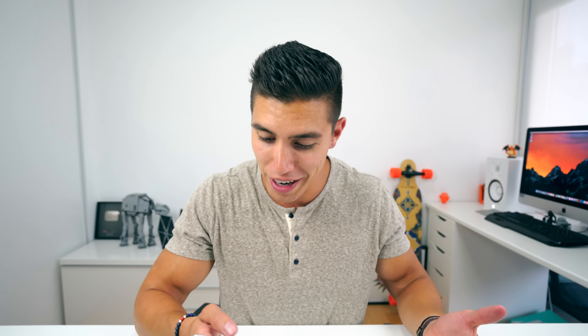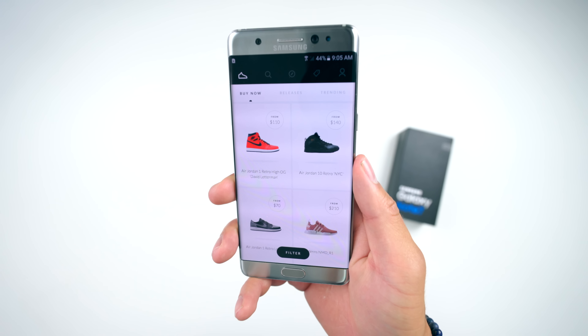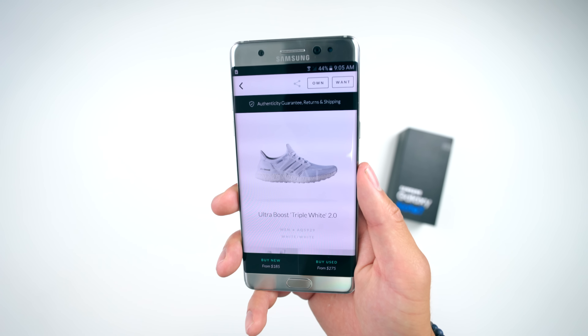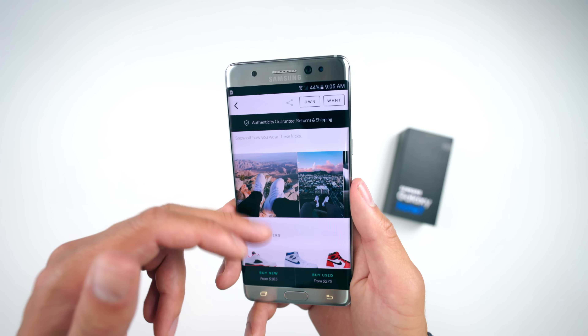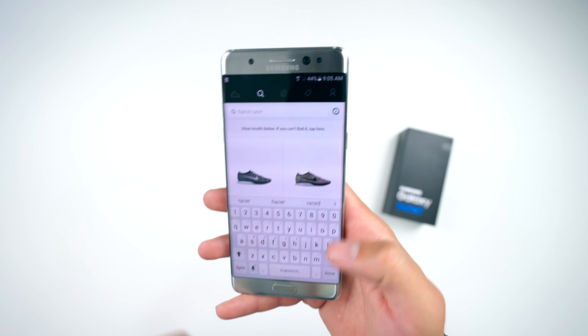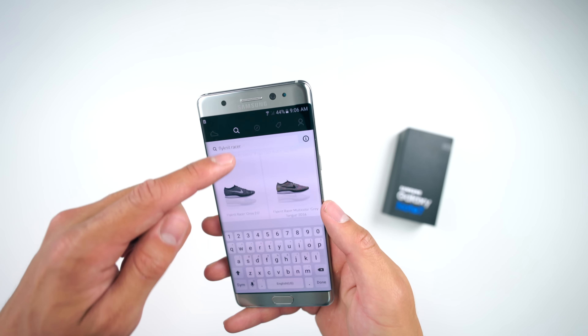The next app is called Goat, which is a strange name, but it's for all of you sneakerheads out there. I recently started looking at a couple sneakers — not dropping any money on Yeezys or anything — but if you're into that kind of stuff, you can browse all of the latest sneakers that have just come out: ones that are a bit harder to get, like ultra boosts, NMDs, Yeezys, or something as simple as Nike Flyknit Racers, which are my personal favorite. You can buy sneakers either new or used and see the different pricings for different sizes. And if you manage to snag one of these ultra rare sneakers, you can sell them here and make a bit of money — but please don't sell them for double the price of retail. Keep everything nice and fair.